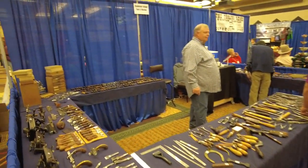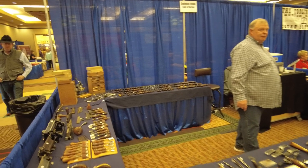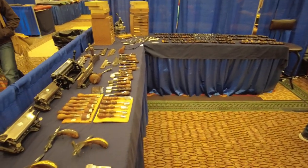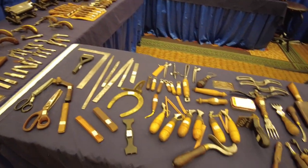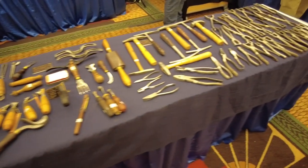Over here we have Stevenson Vintage Tools and Machine — kind of the same concept as Bruce Johnson. They have amazing reconditioned old tools, lots of stuff you just can't find anymore, but yet there's still a need for it.